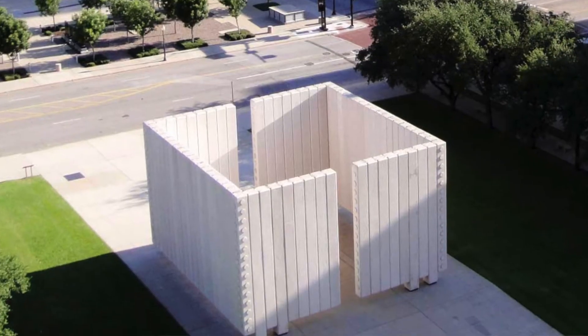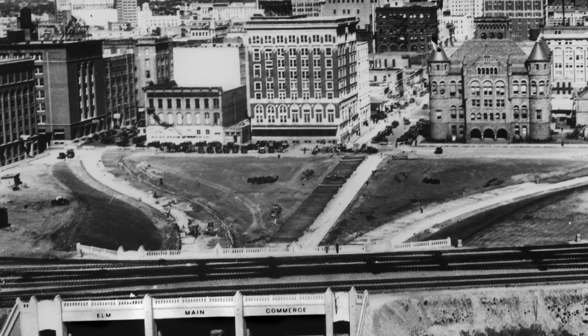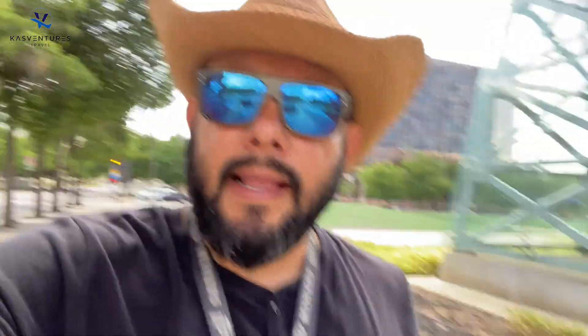Alright, on to our next stop. We'll be walking about two blocks from here. We're going to go to the JFK and the Old Historic District. We'll find Dealey Plaza, the Old Red Museum, and the oldest house in Dallas. Let's go.